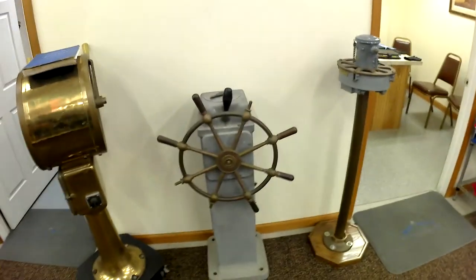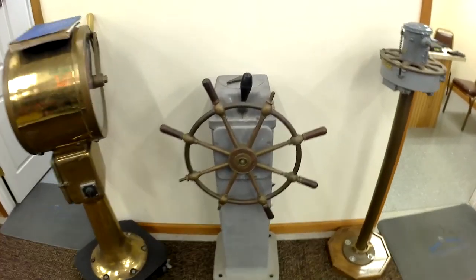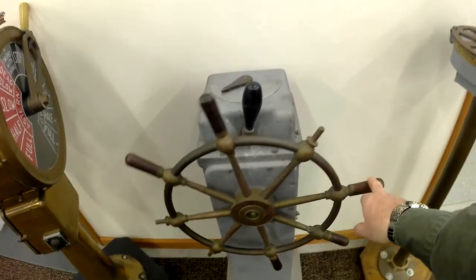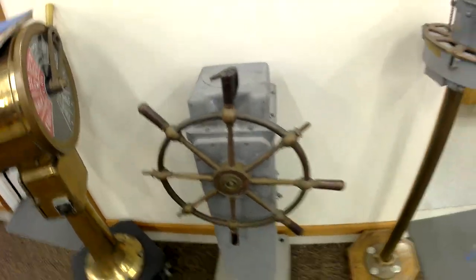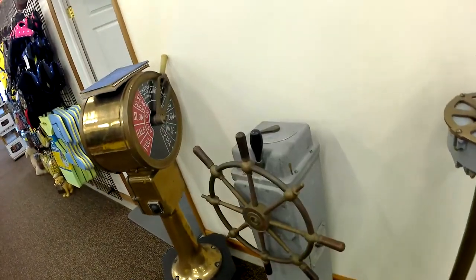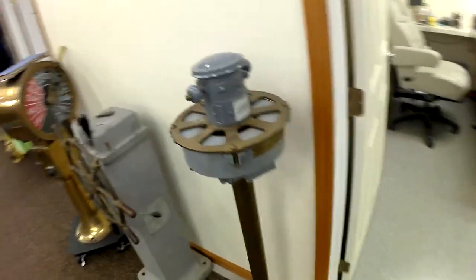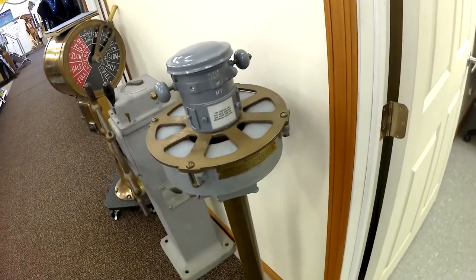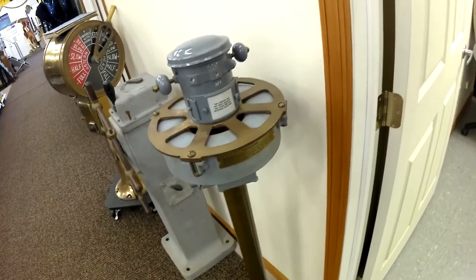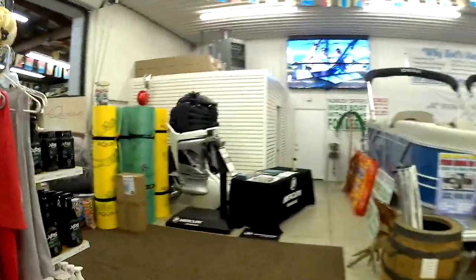Oh wow, look at this one. That is so cool. I suppose that was actually used - that's the real thing right there, guys. This is not repro. Make our way around here real quick - the boat show, Indian Lake, Bud's. Garages everywhere, stuff outdoors.